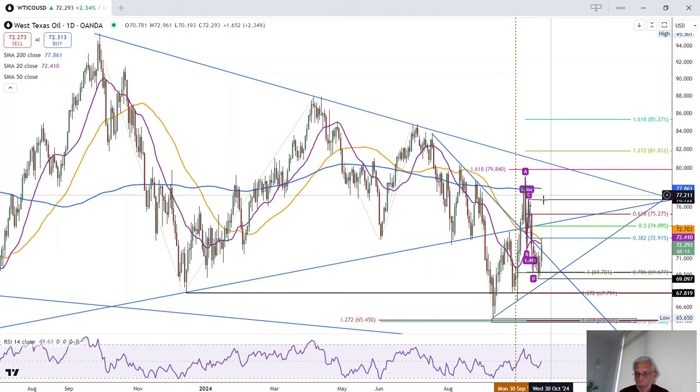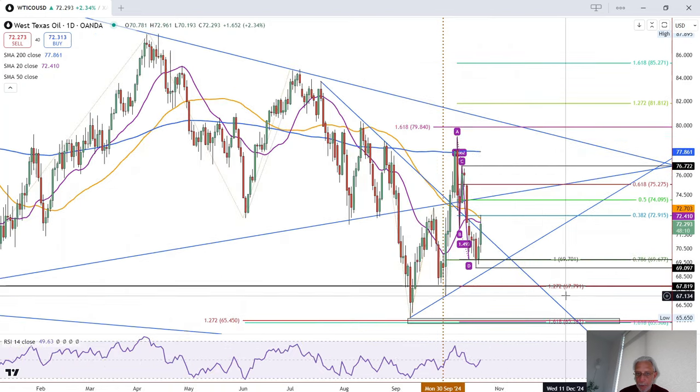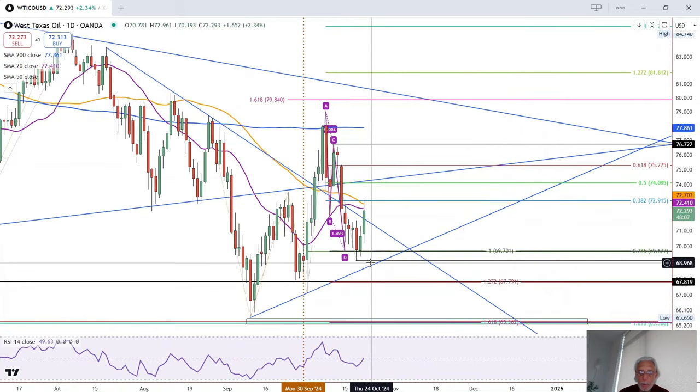Whether that happens before price moves back into the pattern or not remains to be seen. But right now, let's look at the shorter-term pattern, which is a bullish breakout of this inside day off key support at the 78.6% Fibonacci retracement, along with the completion of an ABCD pattern.